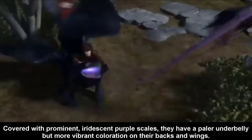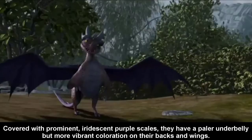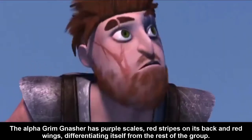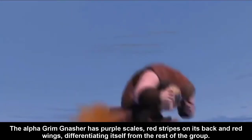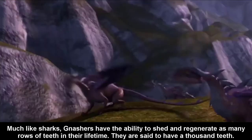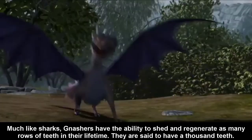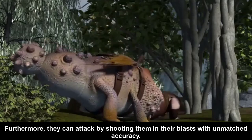They have a pale underbelly but more vibrant coloration on their backs and wings. The alpha Grimnasher has purple scales, red stripes on its back and red wings, differentiating itself from the rest of the group. Much like sharks, Grimnashers have the ability to shed and regenerate rows of teeth many times in their lifetime. They are said to have a thousand teeth. Furthermore, they can attack by shooting them out in their blasts with unmatched precision.